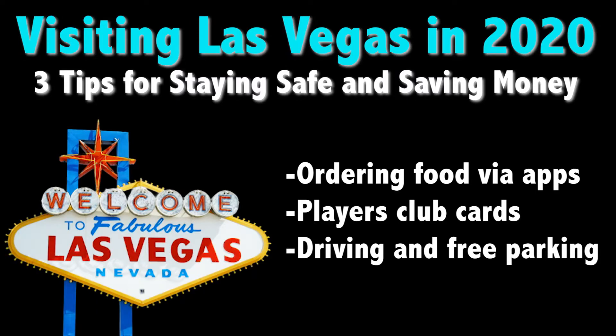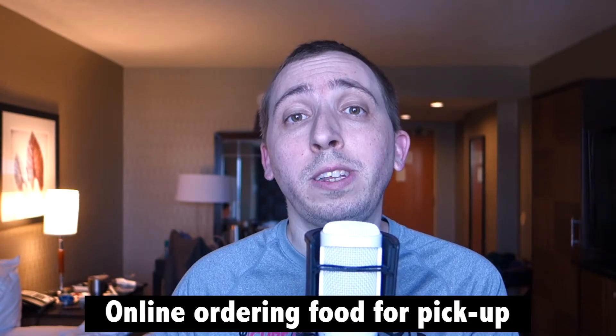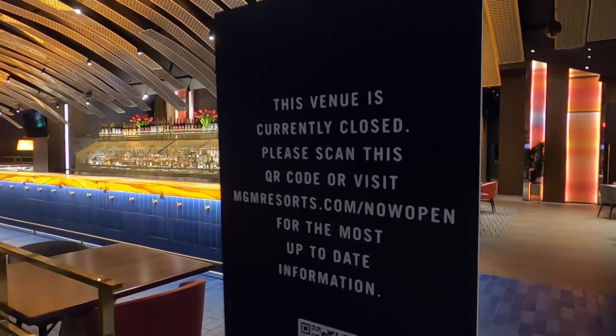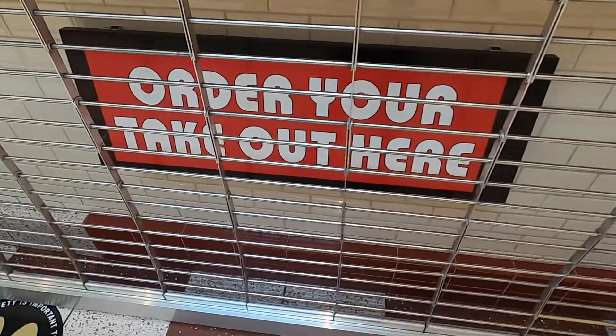Let's take a look at a few tips I have based on my current Las Vegas experience that those who feel comfortable visiting may want to take advantage of. The first tip is to look for mobile ordering options at both counter service and table service restaurants around the Strip. Although many restaurants in Las Vegas remain closed, several have reopened, and many are now offering takeout options as well as mobile ordering.